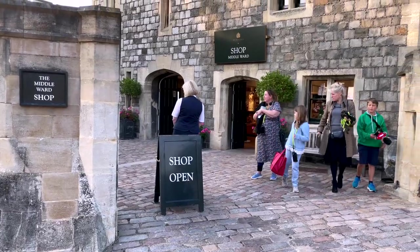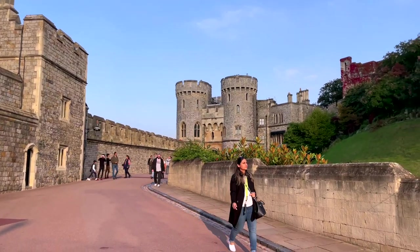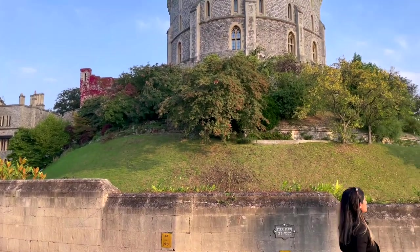If you'd like to pick up souvenirs, you'll find gift shops within the castle. And if it's tea and cake you fancy, do visit the Undercroft Cafe within the castle.